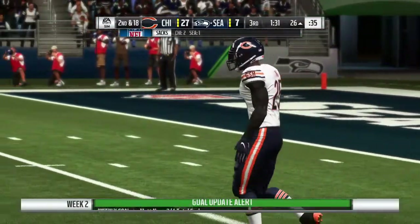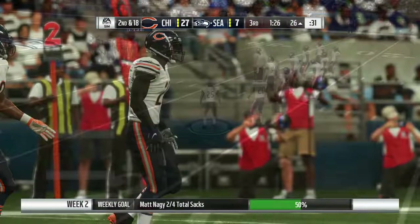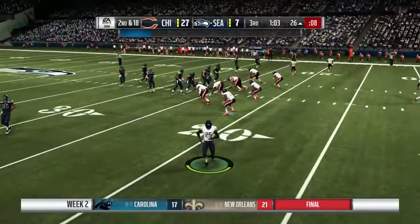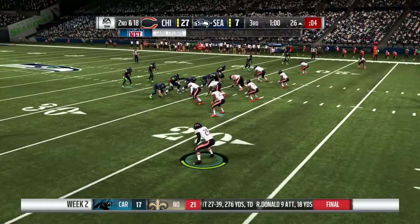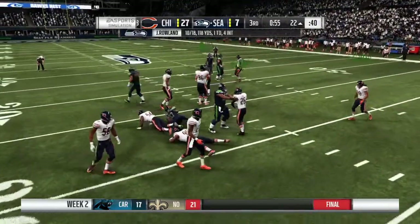Rush coming and he's taken down — Leonard Floyd coming hard on the blitz, dumps him for a loss of eight. It's never good to take a sack — you really don't want to take one down here near the red zone. Because you're already pretty much assured of a field goal, but you take a big sack and it could push you out of range.